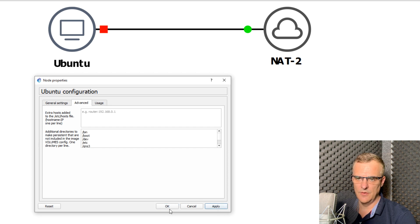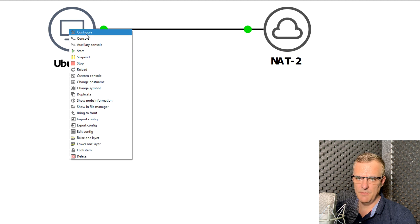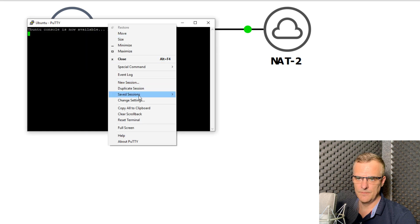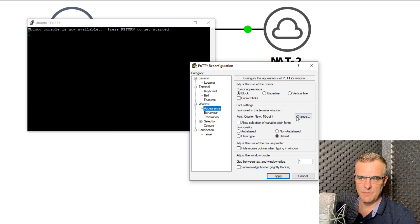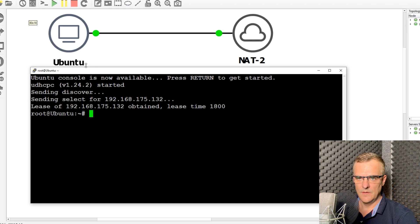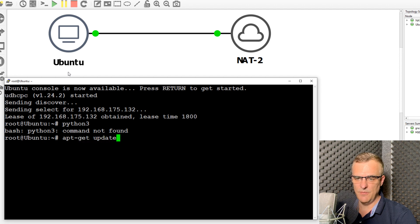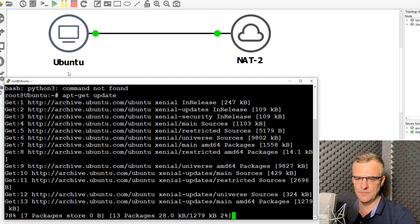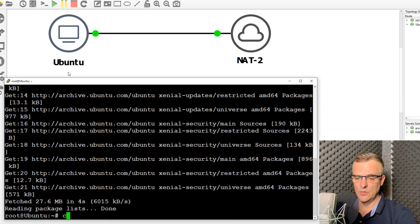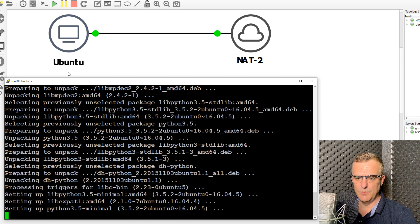By pasting in that list of directories and clicking Apply, notice what happens — the Ubuntu container went off and then came on again. So now I'll need to open up my console once again. The container has rebooted and Python 3 no longer exists. So you want to make these changes before you install software. But now, anything I install will be persistent. So apt-get install Python 3 as an example.